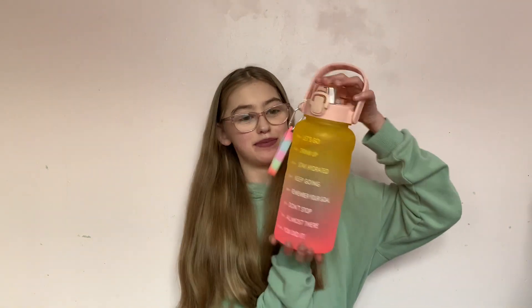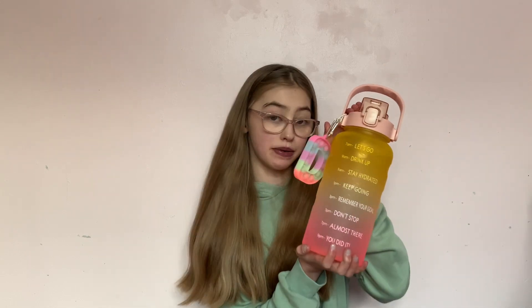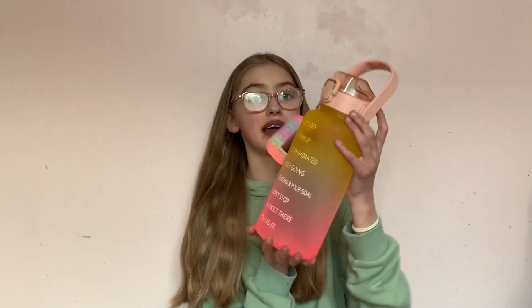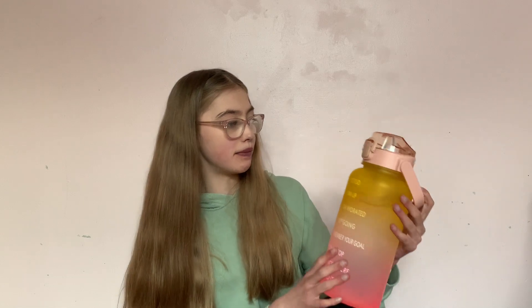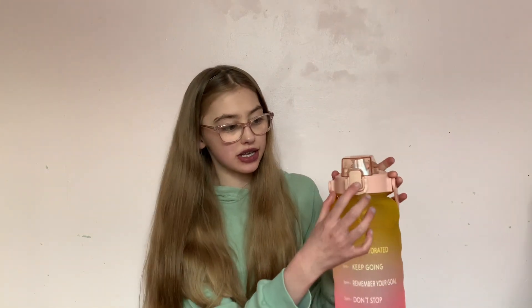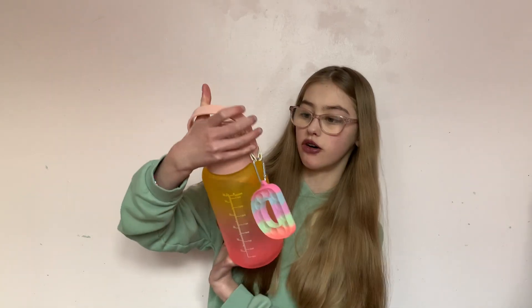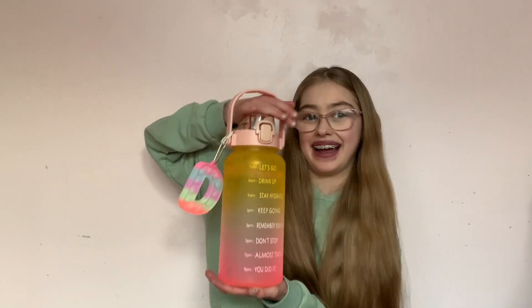I also got this massive water bottle, and I put a keyring on it that I got for Christmas. It has time markings from 7am all the way to 9pm, and it keeps water really cold. It's got a squishy bit, a tough outer, and a mini handle that comes off. It's great for travelling because you don't have to keep refilling — it's big enough to last the whole day.